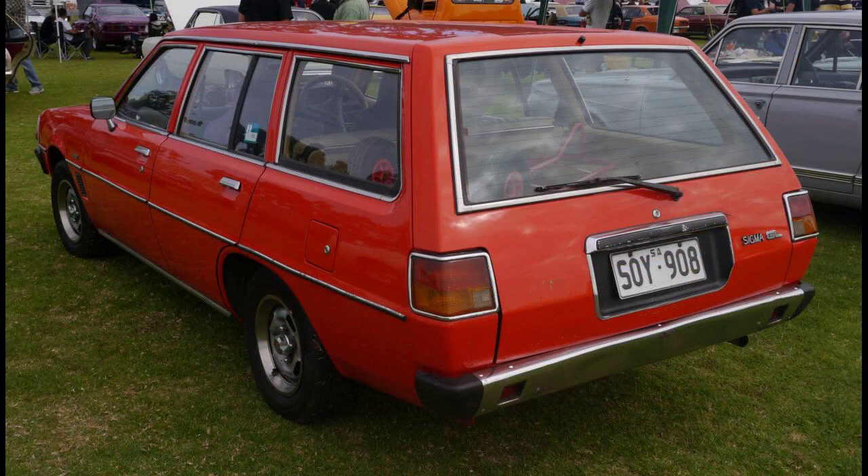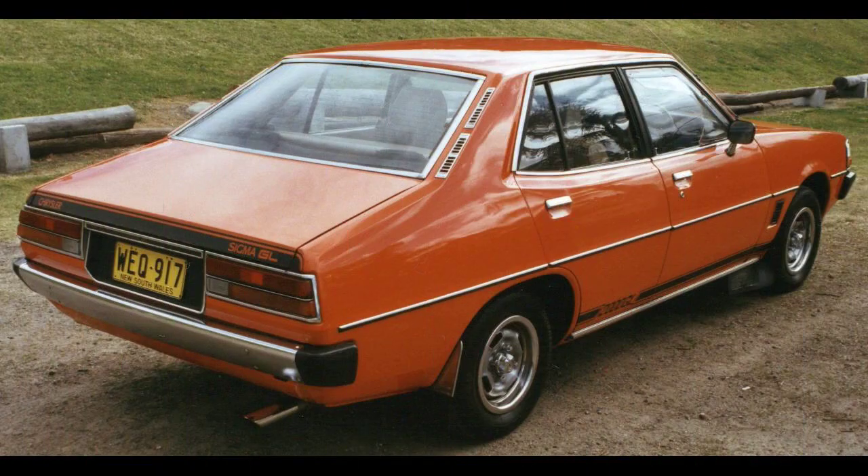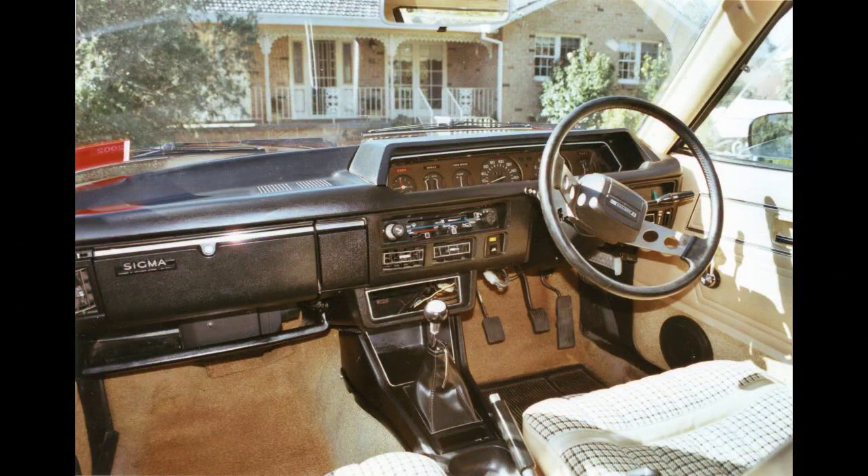The base model was now simply called Sigma instead of Sigma Gallant. A GLX model was placed between GL and SE level and advertised as a sports pack. A limited run of 1,016 Peter Werrett editions of the GLX were built, named after Australian motoring journalist Peter Werrett who was given the task of improving the handling of the Sigma by MMAL after complaining about it. The improvements included 15-inch Montego alloy wheels fitted with Pirelli P6 tires, Recaro seats, Momo steering wheel, sonic extractors, as well as lowered coil springs and Bilstein shock absorbers.